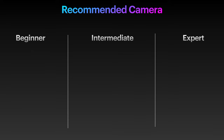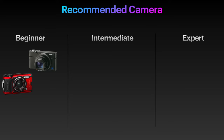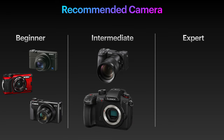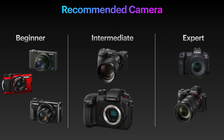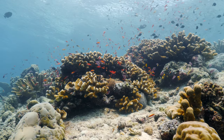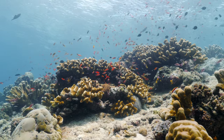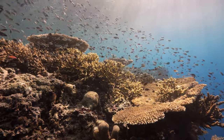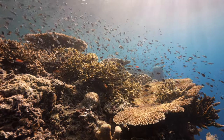For the beginner tier, I recommend the RX100 from Sony, the Olympus TG series, and the Canon G7X. In the intermediate section we have the Sony A6000 series and the Lumix GH5. For experts, the Sony A7S series and the Canon R5. I have tested or even own a big part of the cameras I'm recommending today, which makes it easier for me to speak about them.